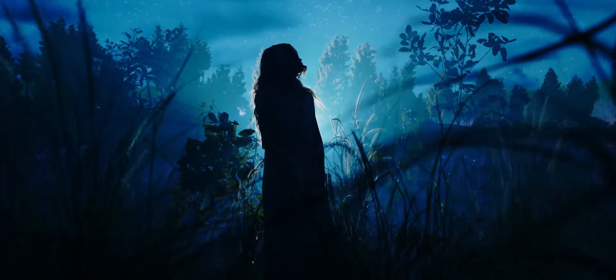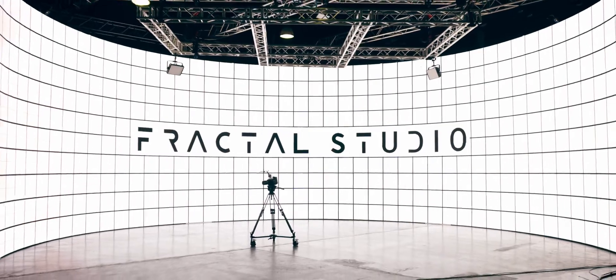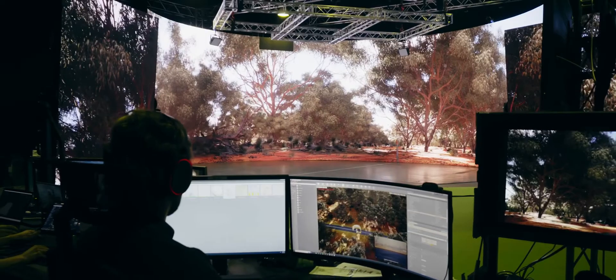Fractal Studio, the first virtual production studio in the Middle East. Equipped with a 120 square meter LED volume with 5 meters of height, 24 meters of width and 190 degrees of curve, you can be sure that any project you have in mind can be accommodated in this giant space.